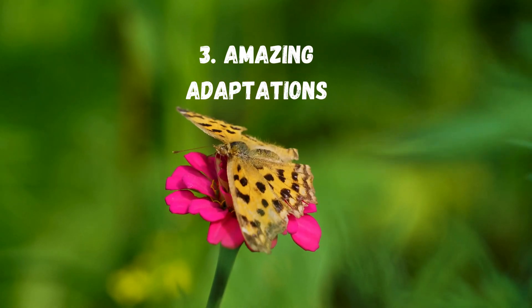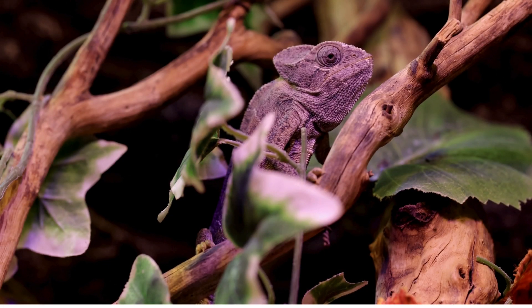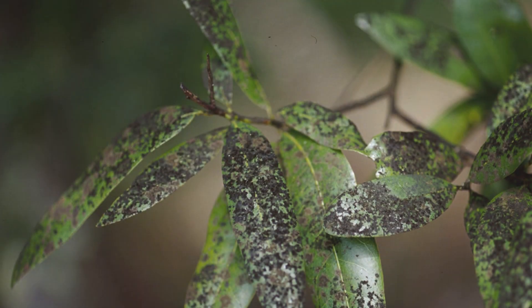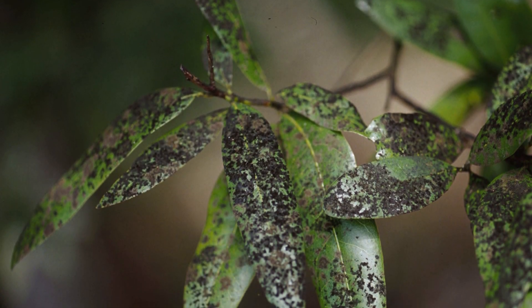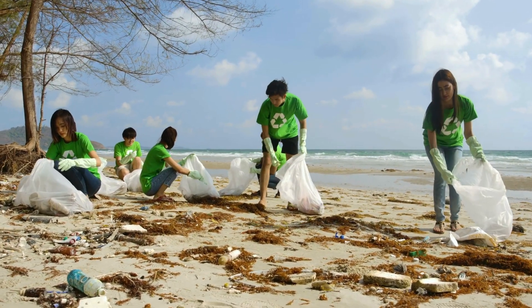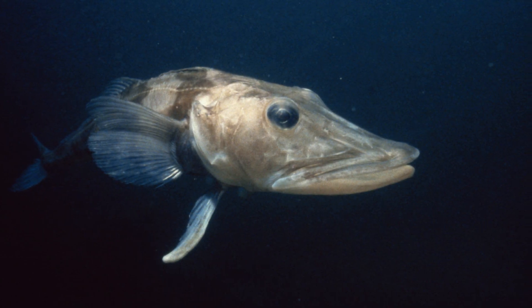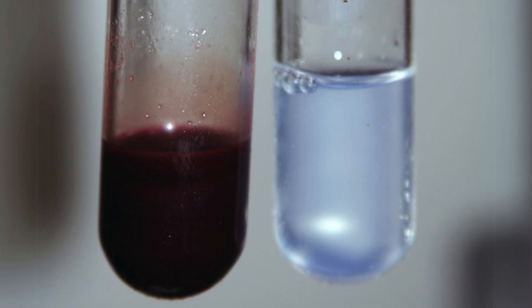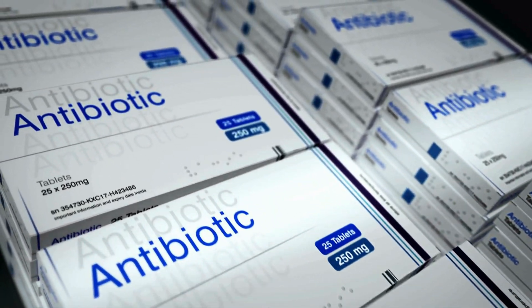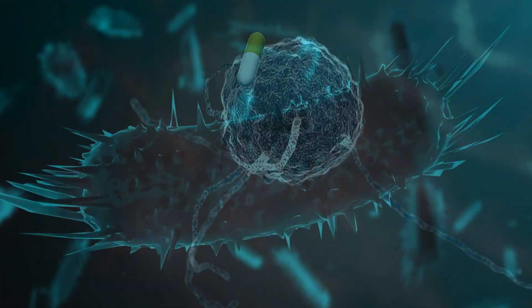Number 3: Amazing adaptations in nature. Let's look at some mind-blowing examples of evolution in action. The peppered moth revolution: during the Industrial Revolution, trees in English cities became covered in soot. Within decades, the previously rare dark moths became common because they were better camouflaged. When air pollution laws cleaned up the environment, the light moths became common again. The Antarctic ice fish evolved clear blood without hemoglobin — something that would kill most animals but helps them survive in super-cold waters. And antibiotic resistance: we're watching evolution happen right now as bacteria evolve to resist our medicines, a perfect example of natural selection in real time.